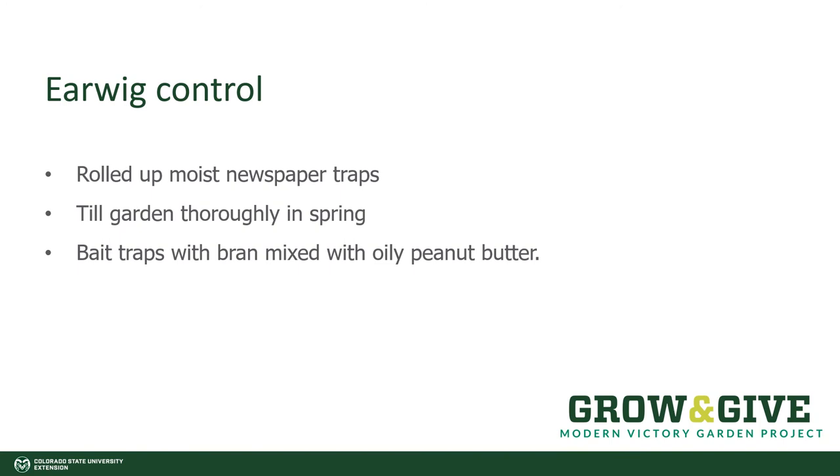You could till your garden thoroughly in spring to bring those insects up and expose them to birds. If you're going to use the newspaper trap, you could bait it with bran mixed with oily peanut butter. Another type of trap is to take a small margarine or plastic container with about a quarter cup of vegetable oil and one tablespoon of soy sauce — it acts like a slug trap baited with beer. The earwigs love it, climb in, and can't climb out and they drown. Be aware that raccoons find it attractive too, so you can only use it for a couple of evenings in a row.